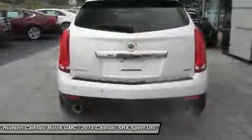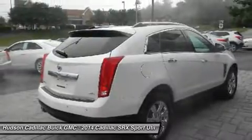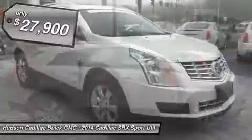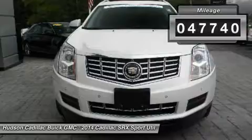Luxury lovers will delight in the new stylish handcrafted cabin. And for technology lovers, the list of high-tech features is just too long to list and is priced below $30,000. This vehicle has less than 50,000 miles.